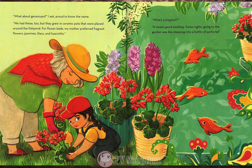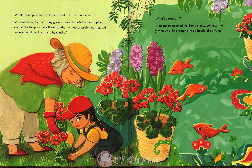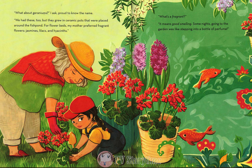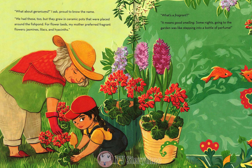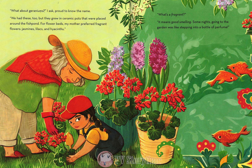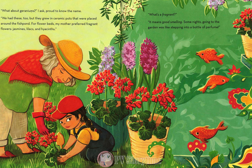What about geraniums? I ask, proud to know the name. We had these too, but they grew in ceramic pots that were placed around the fish pond. For flower beds, my mother preferred fragrant flowers — jasmines, lilacs, and hyacinth. What's a fragrant? It means good smelling. Some nights going to the garden was like stepping into a bottle of perfume.